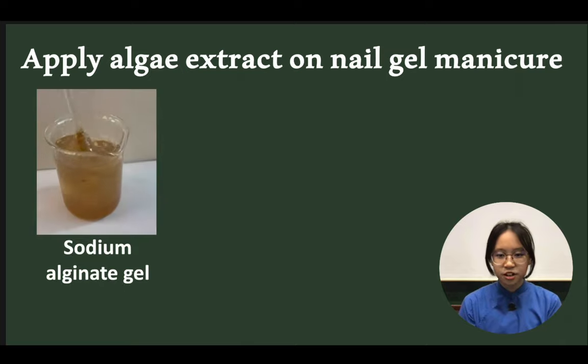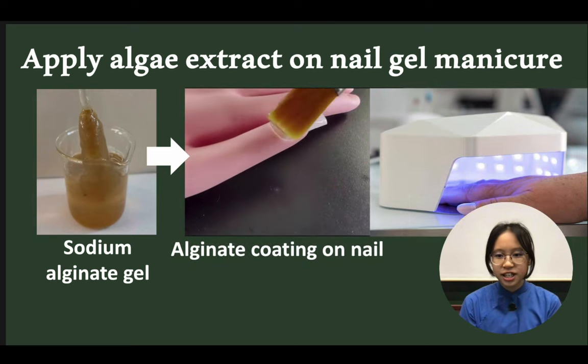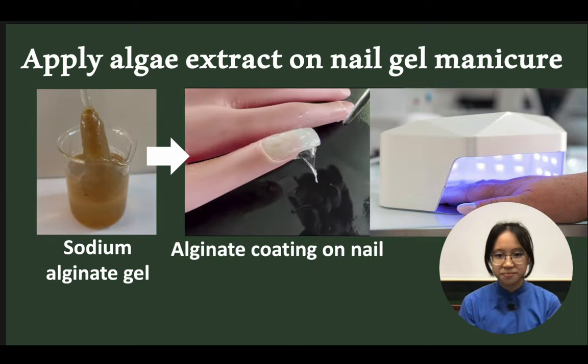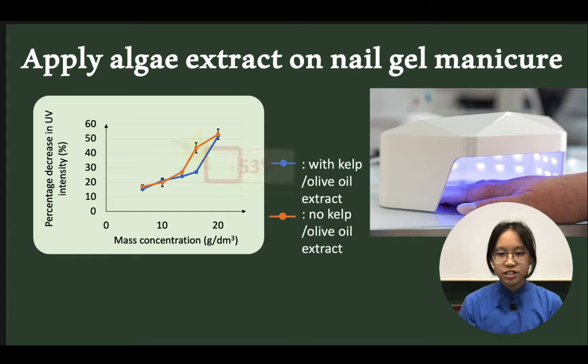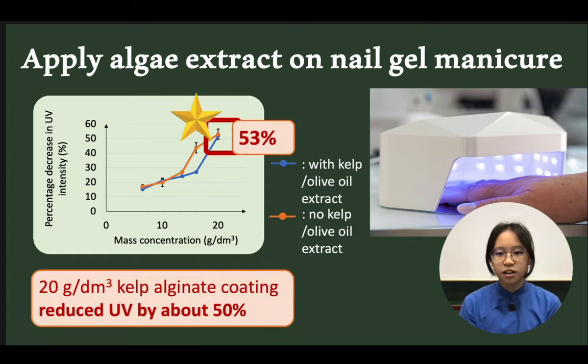In the second part of our project, we synthesized sodium alginate from kelp samples and used it to form a gel coating on our nails during UV nail gel manicure. According to our results, we found that this coating can reduce 53% of UV intensity from the UV nail gel machine.